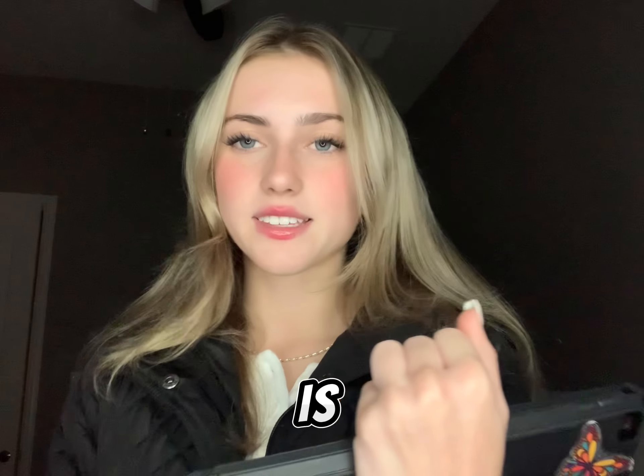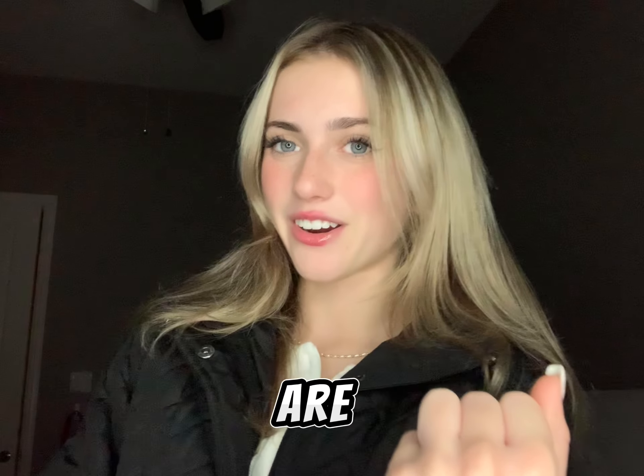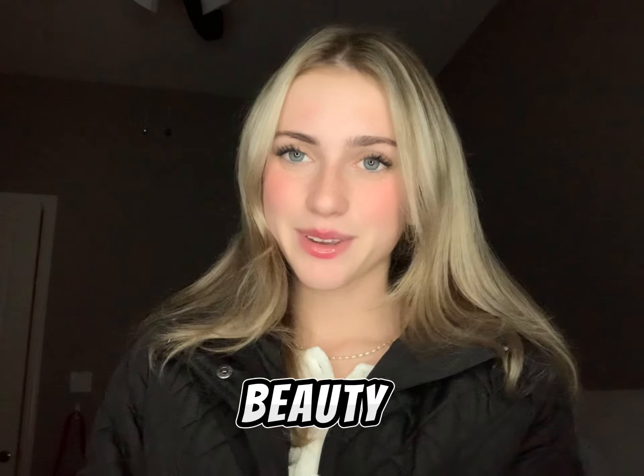Number fifty-two is a North Face backpack. Number fifty-three are headbands. Number fifty-four is a sunglasses headband. Number fifty-five are leg warmers. Number fifty-six are arm warmers. Okay, moving on to the beauty category now.